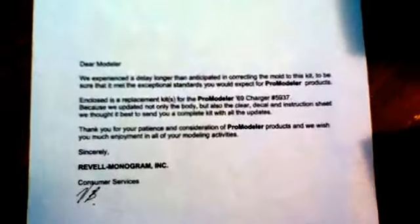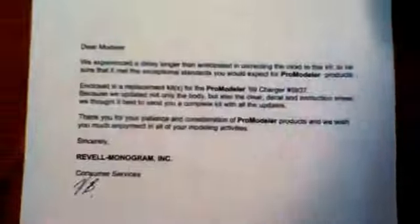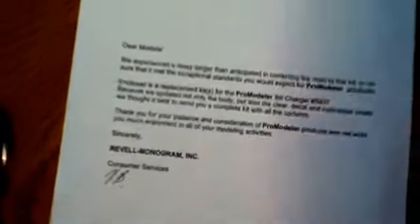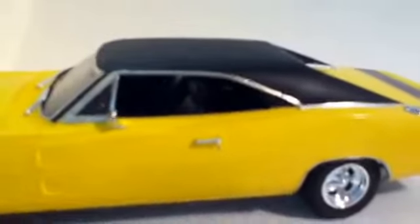Pro Modeler stopped production on this kit and retooled it. They sent new kits to everybody. The window opening is much higher on the corrected version, and they also redid the decal sheet.